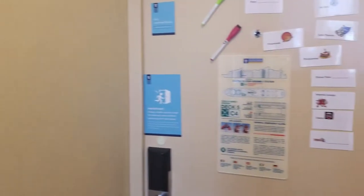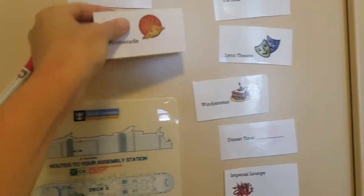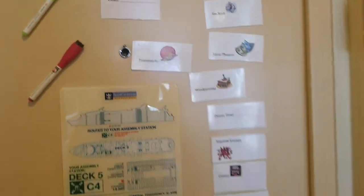A fun little idea — we have multiple families traveling with us — my sister-in-law made these laminated signs, put a magnet in there. Kids pick them and put them on the outside of the door. They can write on them what time they're going to be there so we always keep track of where they're at.